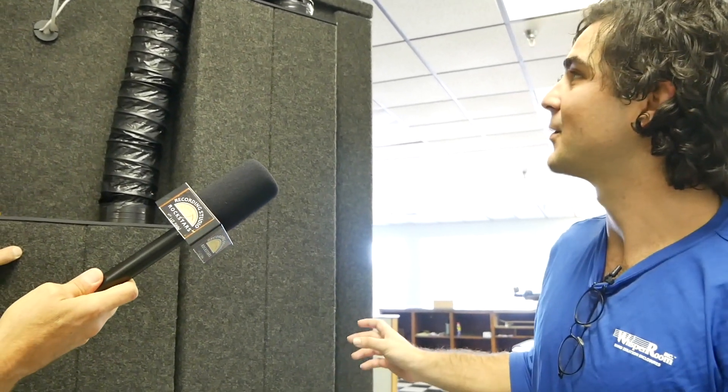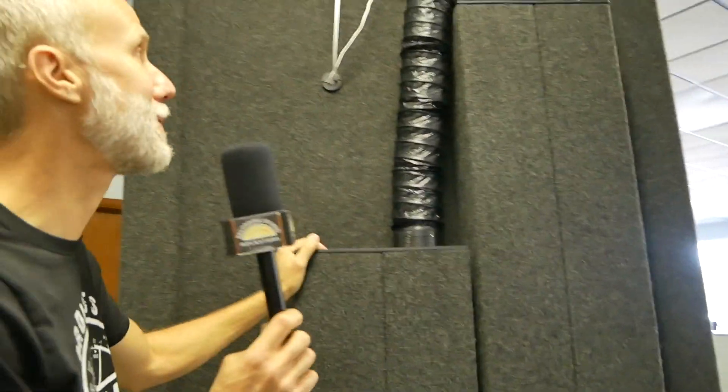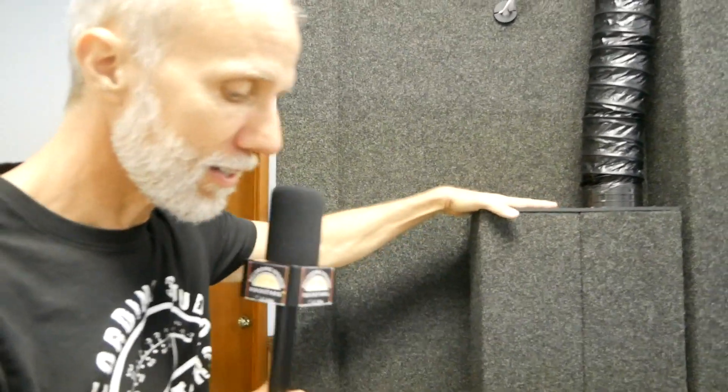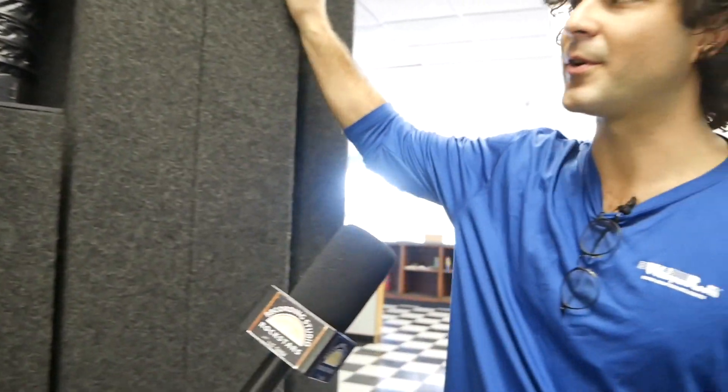With four vent sets combined, the sound of air entering the booth is very low, giving you a quiet environment to record in. You can also mount the entire ventilation system on the rooftop if you don't want it hanging off the side. Sales reps will help you customize and configure your booth to fit your specific space and needs.